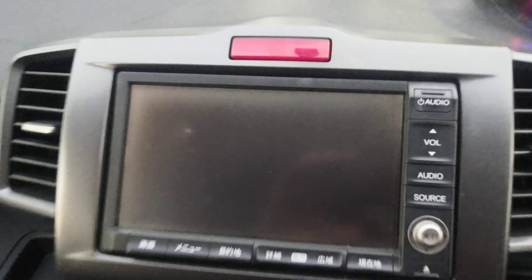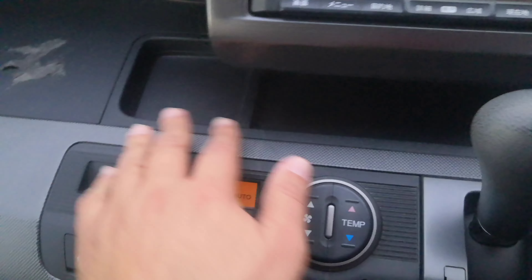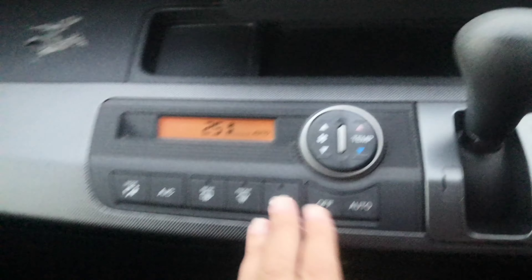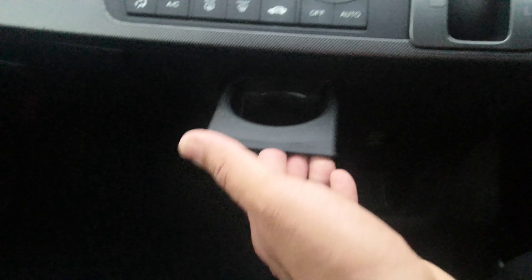You have your monitor over here — this one does have a rear camera. There's a little space here maybe for some coins, the shifter, and air conditioning controls. You do have your cup holder right there, and you also have one cup holder on each side of the dash.